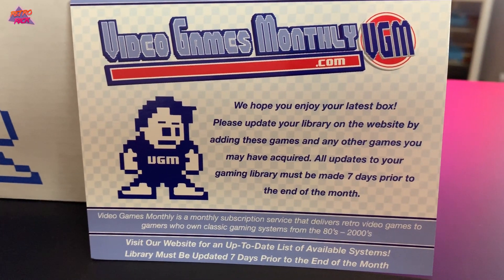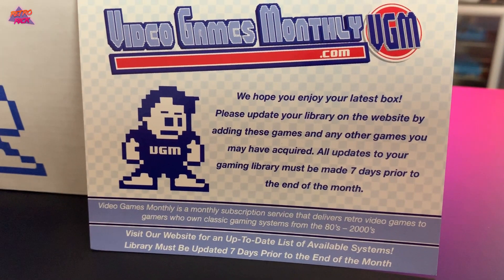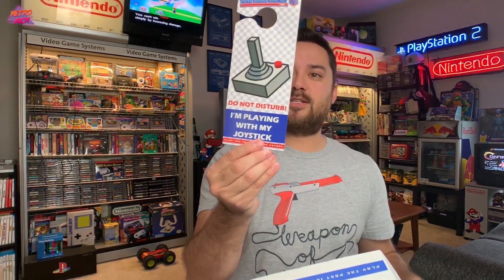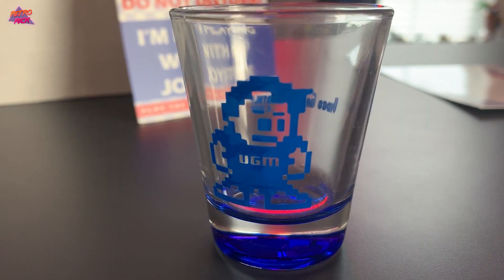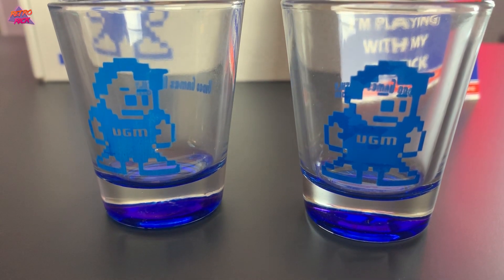The first thing we have is the Video Game Monthly card — 'We hope you enjoy your latest box, please update your library.' That's another thing you need to do: update your library whenever you get new games so you don't get duplicates. We also got a 'Do Not Disturb' door hanger — that's cool. And two little VGM shot glasses — nice!